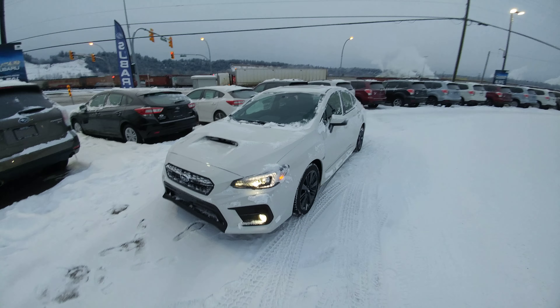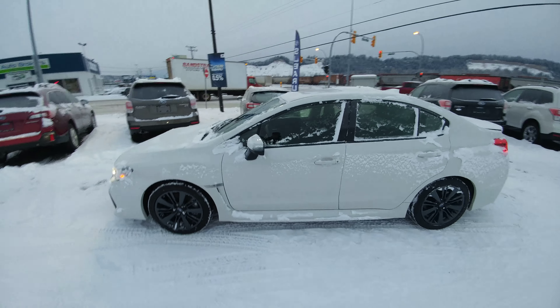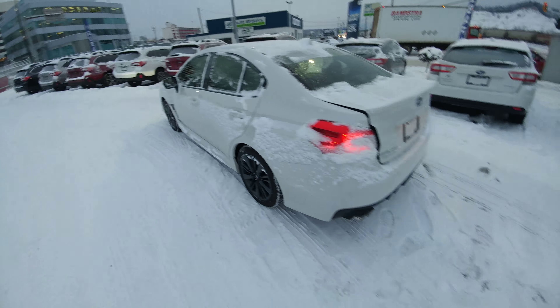Hey everyone, Tyson Milk from Subaru Prince George here. This is our 2018 Subaru WRX Sport. Looks awesome in the white — contrasts really nicely with those gun metallic grey wheels.